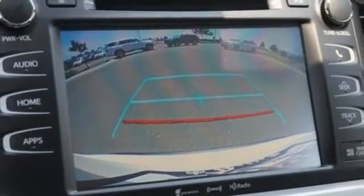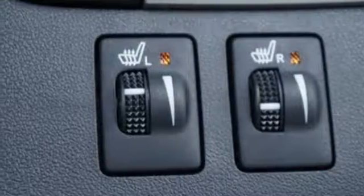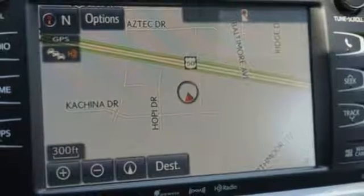Toyota Safety Sense P is a robust suite of safety features that includes pre-collision system with pedestrian detection, Lane Departure Alert with Steering Assist, Automatic High Beams, and Dynamic Radar Cruise Control.